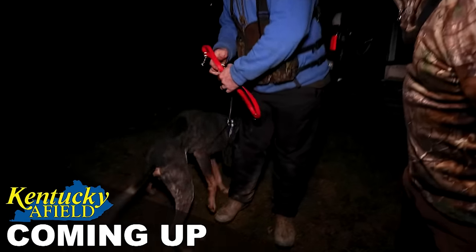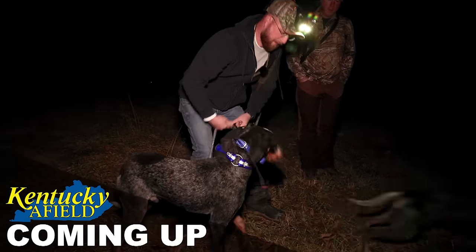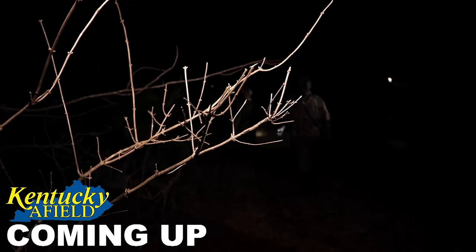He's a good looking dog. Big dog. He is a big dog. This week on Kentucky Field, we're ready. Man's best friend loves to hunt and we're taking a look at three breeds that do just that.